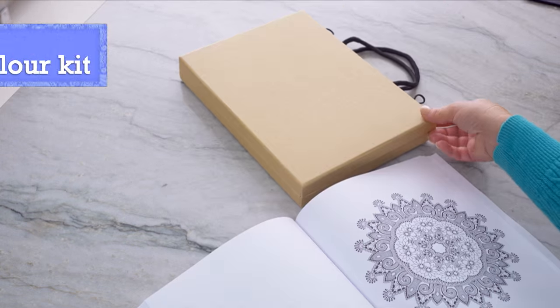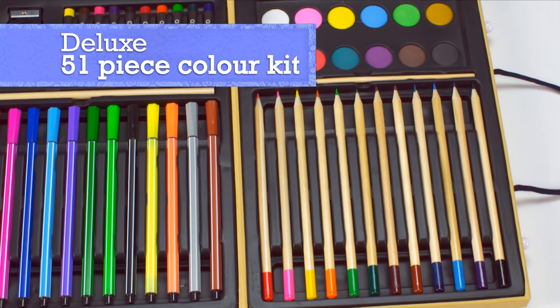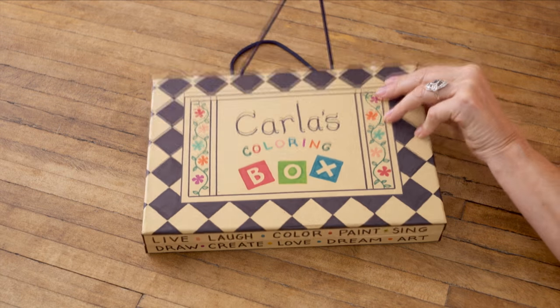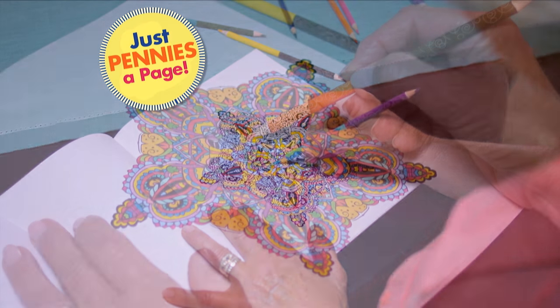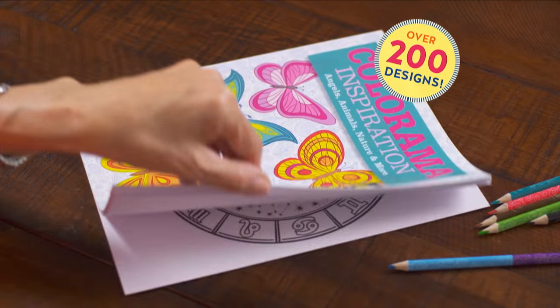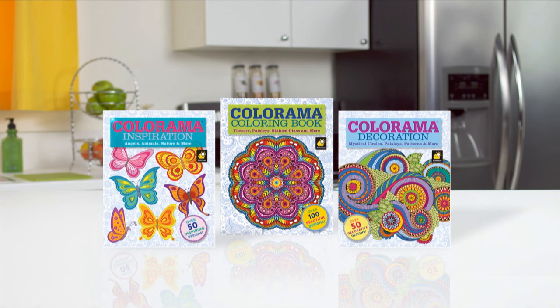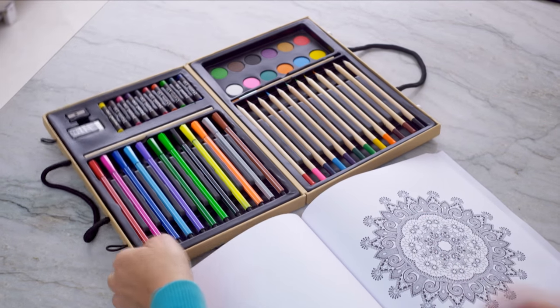And finally, to complete this value offer from JML, you'll also receive the deluxe 51-piece colour kit. From watercolours to markers to coloured pencils, it contains everything you need. You can make it extra special by personalising your colouring kit into a true one of a kind that you'll be proud to call your own. Imagine creating and colouring for hours on end at a cost of mere pennies per page with over 200 designs to enjoy and relax with. With the complete Colorama colouring book collection you get it all: the giant Colorama colouring book, both Colorama Inspirations and Decorations, the 2-in-1 Colorama coloured pencils, plus the Pocket Colorama companion book, and the bumper 51-piece colouring kit.